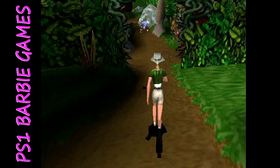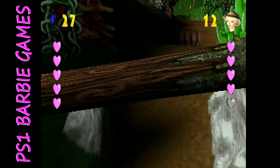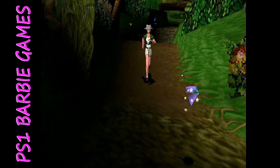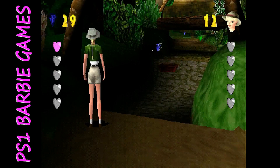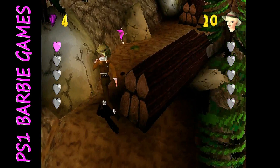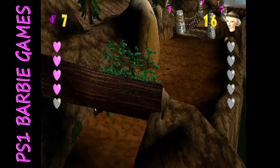If you're a fan of Crash Bandicoot style games and like Barbie, this is not terrible. The graphics aren't too bad for a late 2001 release. The levels are actually fairly long — a little boring — but there are hidden secrets in every level with gems to collect, and each stage gets progressively more difficult. There is also a two-player mode where players alternate turns through a level when they die.